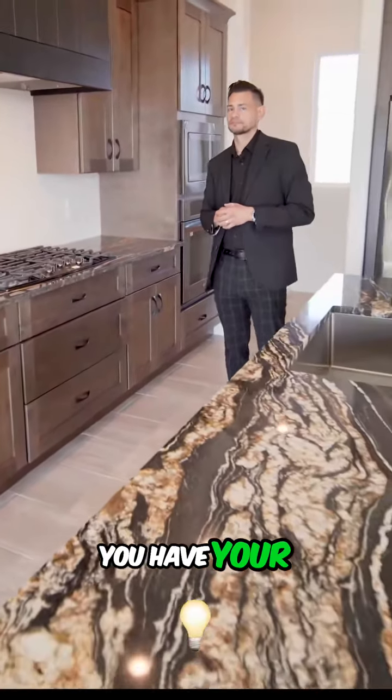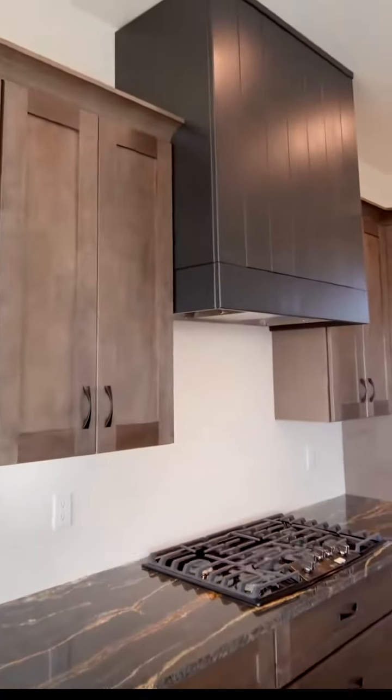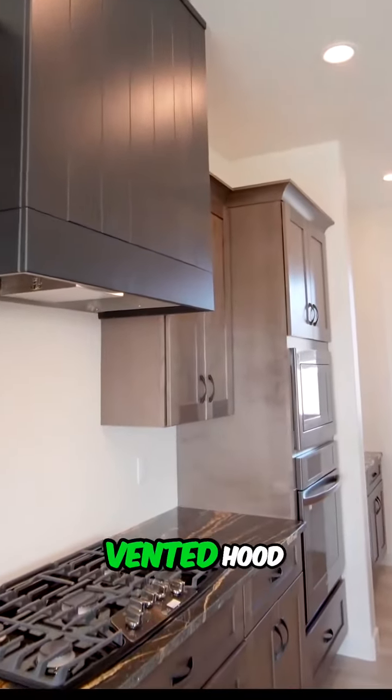I really like how the home contrasts — you have your light colors mixed with your dark colors. Even the vented hood, it's just a black custom built vented hood.